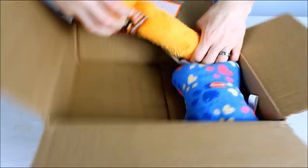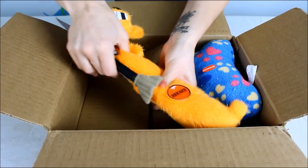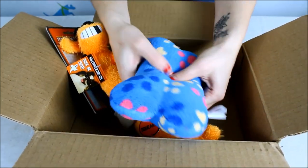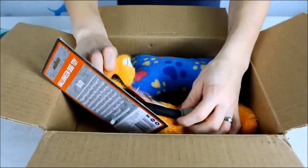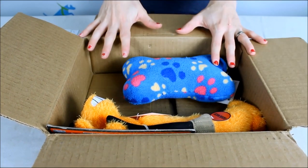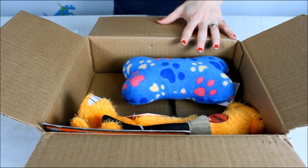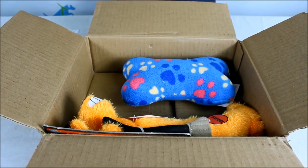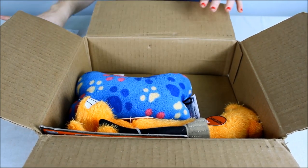We also have two plush dog toys in here — this one squeaks somewhere up in the head and this one squeaks as well. Both are plush so they're not going to stand up well to aggressive chewers. You can choose different priorities when you subscribe, based on your dog's size and chewing level, so make sure to tell them if your dog is an aggressive chewer.